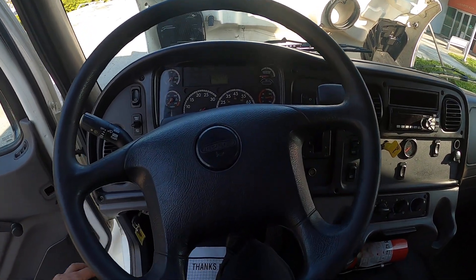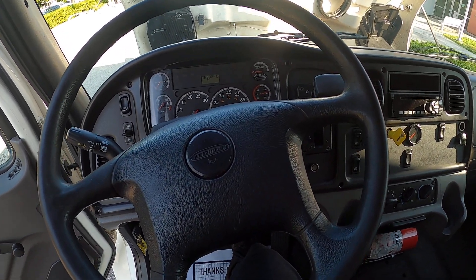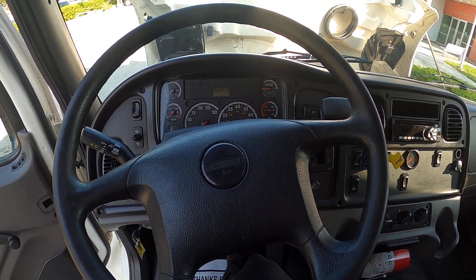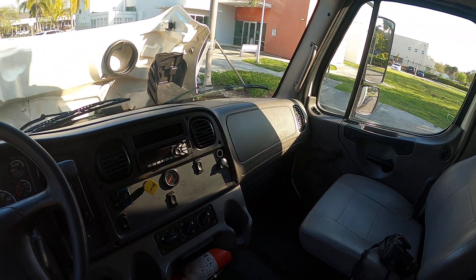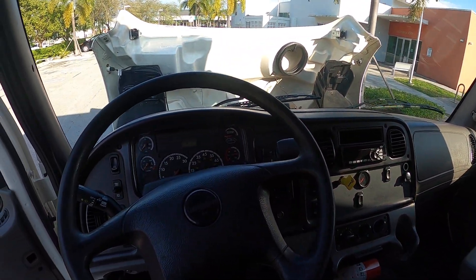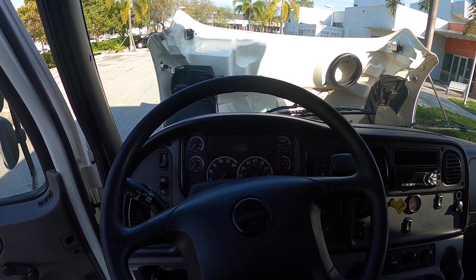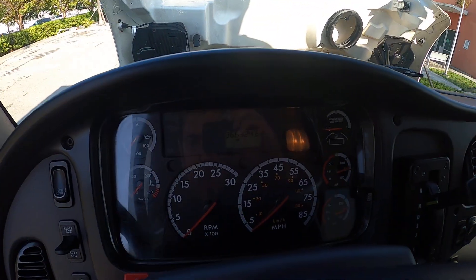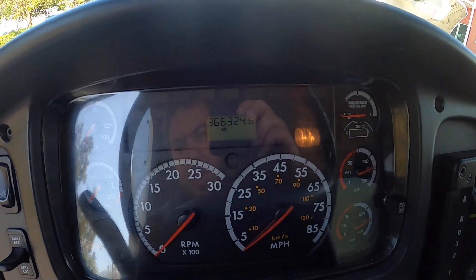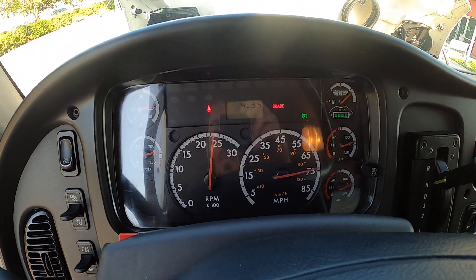Today I'll be showing you this 2016 Freightliner M2 106. This truck has a 29-foot box with an aluminum tuck-away liftgate. It's a nice clean truck with a Cummins 6.7 liter 220 horsepower engine paired with an Allison 2100 automatic transmission.